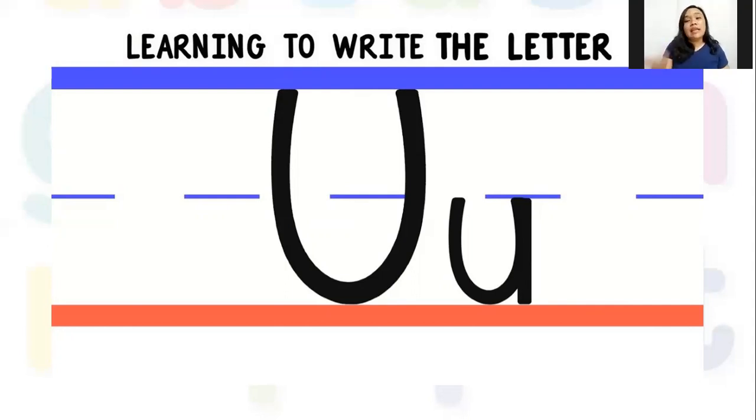Let's continue with the small letter U. The small letter U has the same magic words plus one more. If you notice, it has a tail — a tail that the big letter U does not have. So for the small letter U we say: down and up and tail. Down and up and tail. Down and up and tail. Can I hear you say the magic words? Good job!